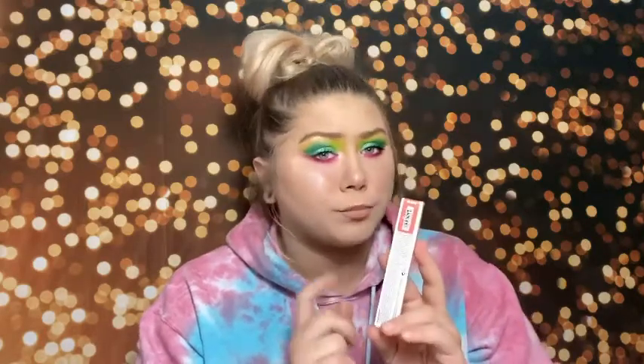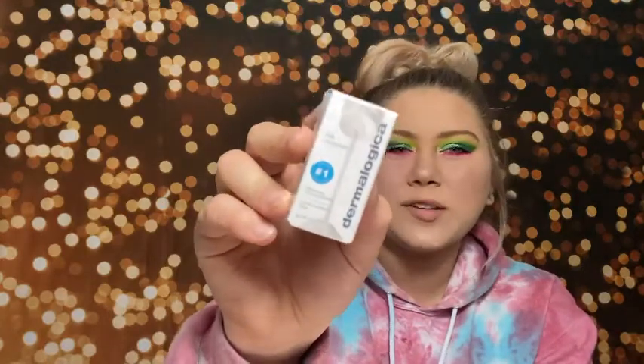I bought the Kylie Jenner Skin Concealer in Shell. Then I got a Buxom Full-On Plumping Lip Cream in Hot Toddy — this is my favorite plumping lip gloss. This shade is absolutely stunning. I've had two minis and gone through both, which is saying a lot since I hardly ever finish lip products. So I bought this to replace my empty minis. As a birthday month free gift, I got the Dermalogica Daily Micro Exfoliator, which you can mix with water or cleanser to exfoliate your skin.